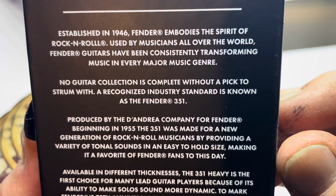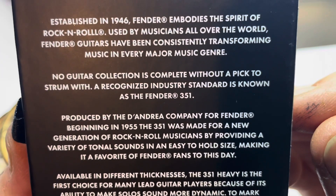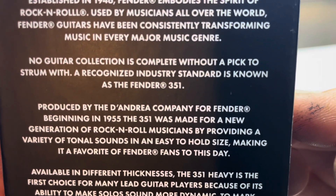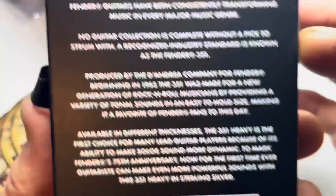Established in 1946, Fender embodies the spirit of rock and roll. Used by musicians all over the world, Fender guitars have been constantly transforming music in every major genre. No guitar collection is complete without a pick to strum with. A recognized industry standard is known as the Fender 351.